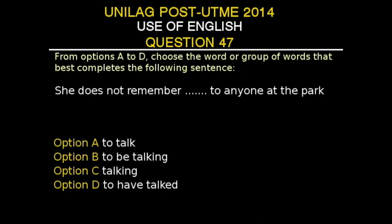UNILAG Post-UTME 2014, Use of English, Question 47. From options A to D, choose the word or group of words that best completes the following sentence. The sentence is: 'She does not remember dash to anyone at the park.' Option A: to talk. Option B: to be talking. Option C: talking. Option D: to have talked. The correct answer is Option C, 'talking.' She does not remember talking to anyone at the park.